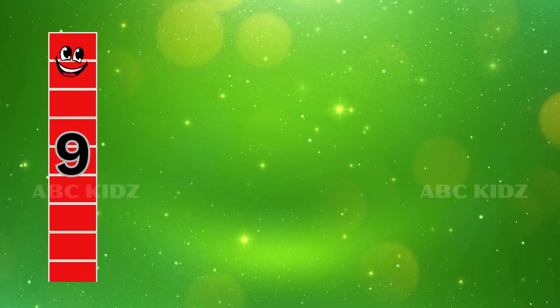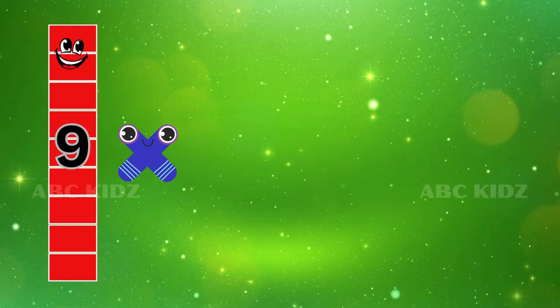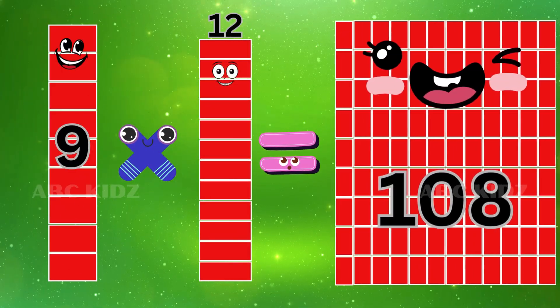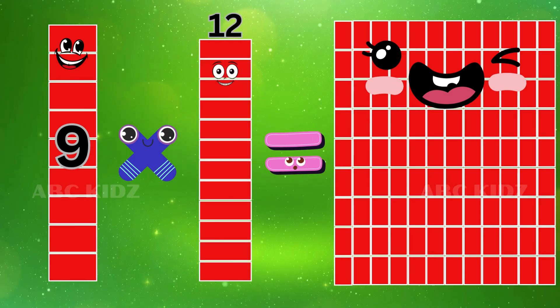Nine Twelve's are One Hundred and Eight. Nine Twelve's are One Hundred and Eight.